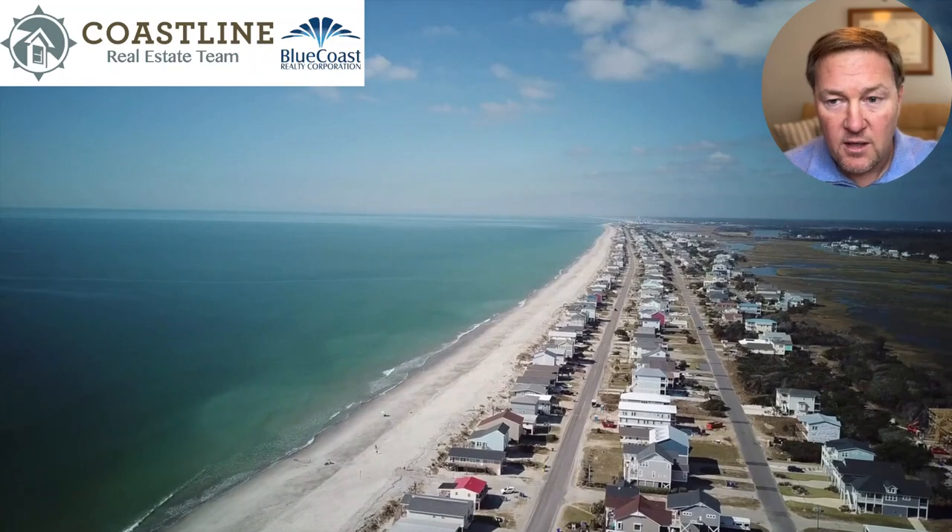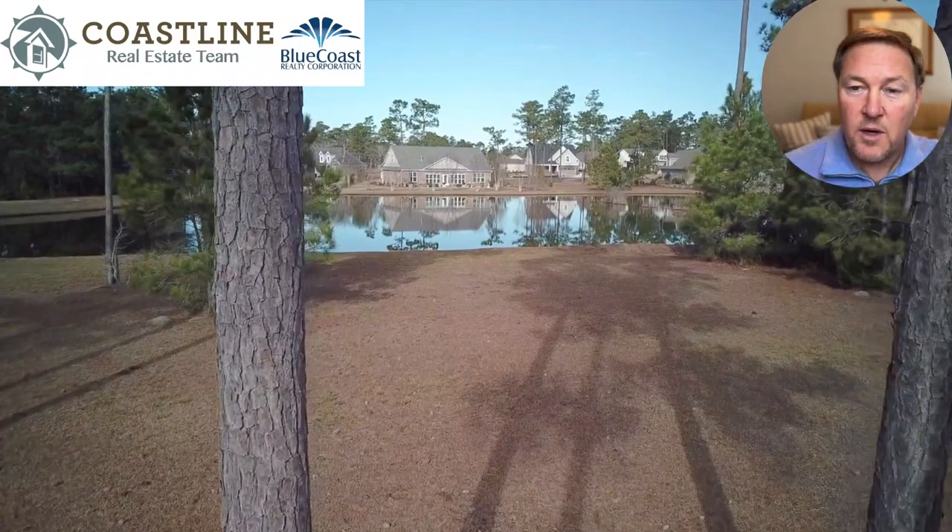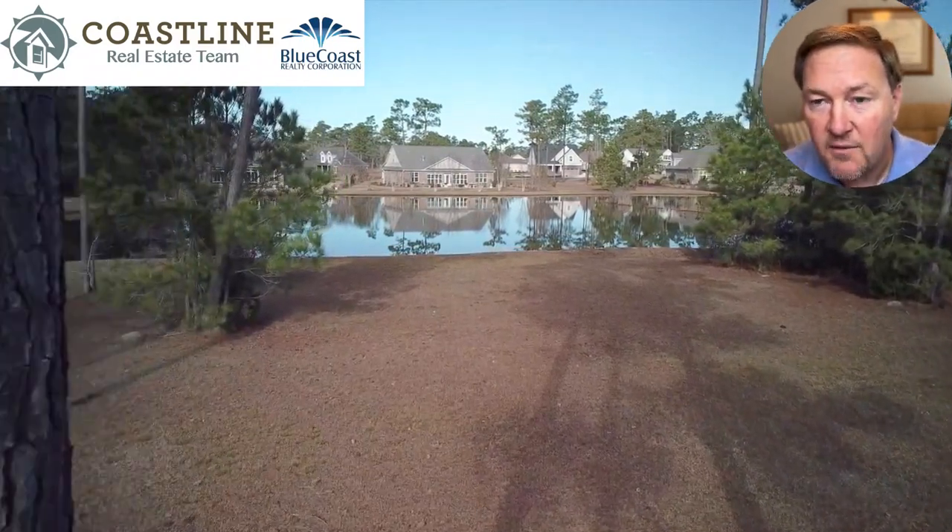Here's a shot of Oak Island. It's not right up on the beach, but it's close enough to where you can get there in about a 15-minute drive.